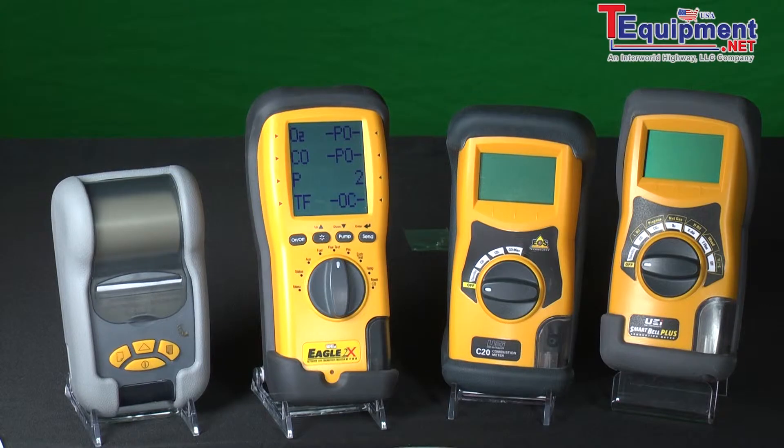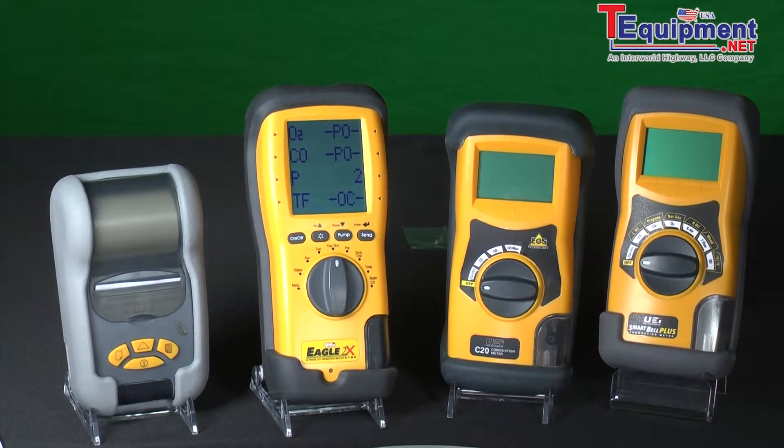One of the things people often get a little bit concerned about is the cost of a combustion analyzer. However, if they recognize this is a tool that will make you money — and how do you make the additional money with a combustion analyzer?